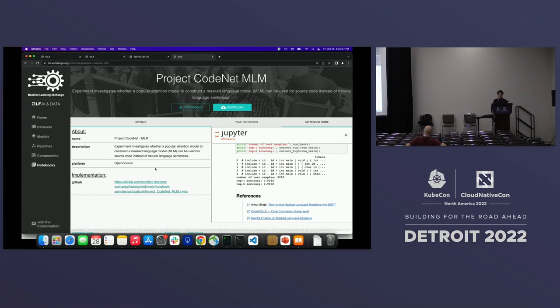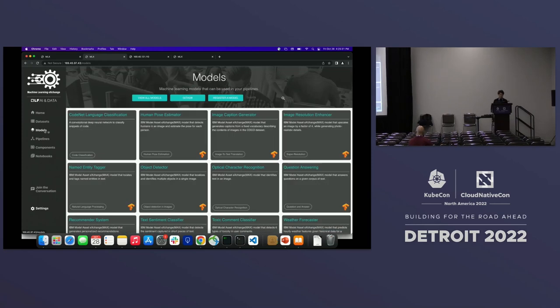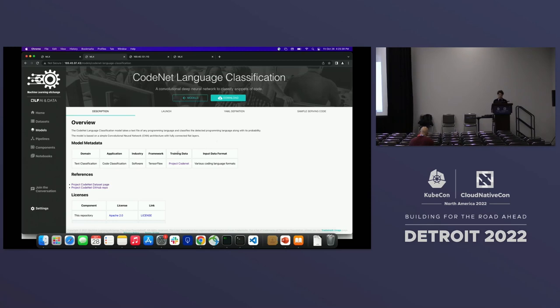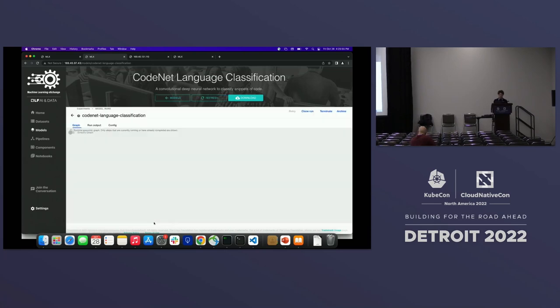If you want to try out models or datasets on Machine Learning Exchange and deploy on your own cluster, you can use the integrated runtimes. For example, on my development cluster with the CodeNet language classification model, I can enable the execution runtime to launch the model on my Kubernetes instance. I can simply hit 'launch,' and behind the scenes, depending on how you train or serve the models, there is a preset pipeline to get the data and train it.